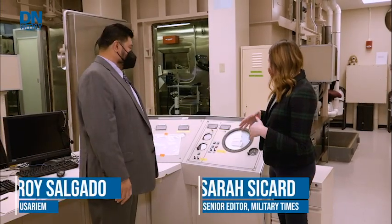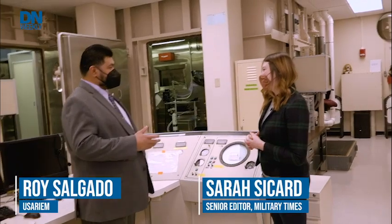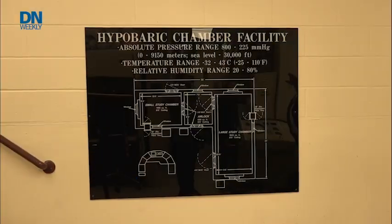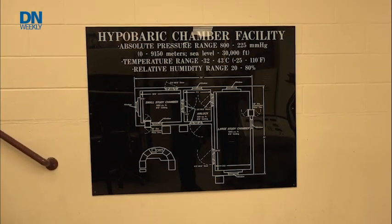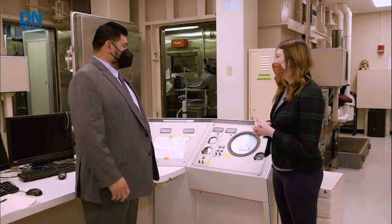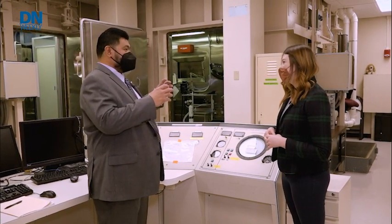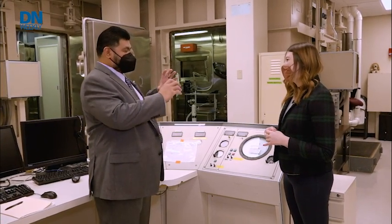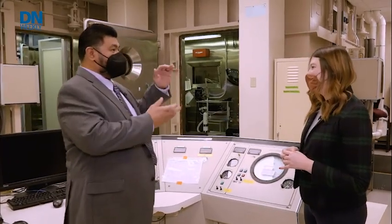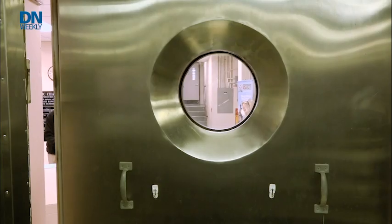So can you tell me a little bit about where we're standing right now? We are in U.S. Army Research Institute of Environmental Medicine's hypobaric chamber located in Natick, Massachusetts. Can you tell me what a hypobaric chamber is and what it does? A hypobaric chamber in its simplest form is like a really large vacuum — you suck out the air, which reduces the amount of pressure, and essentially we're simulating the lower pressure that somebody would experience when they go to high altitude.